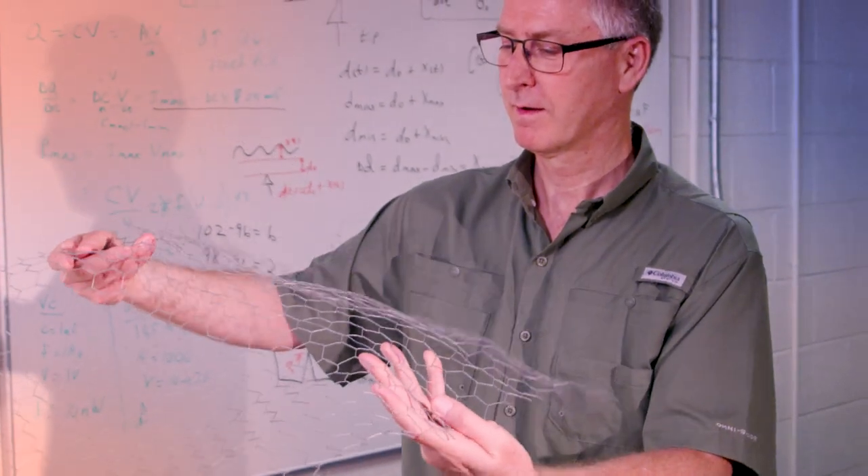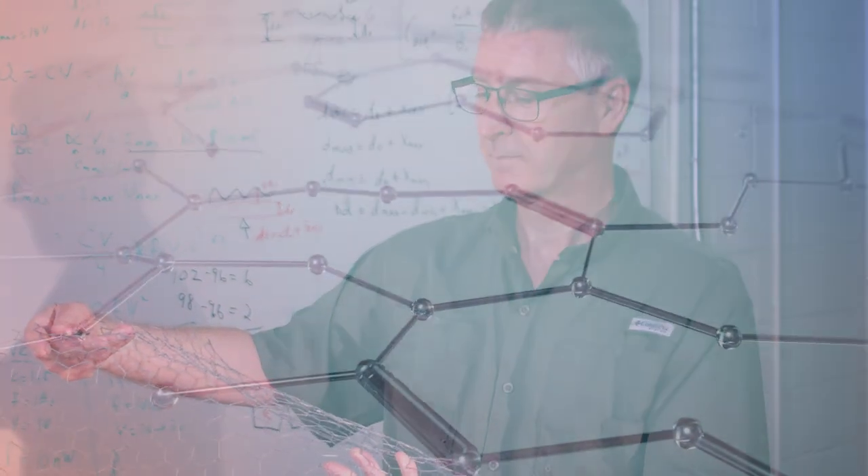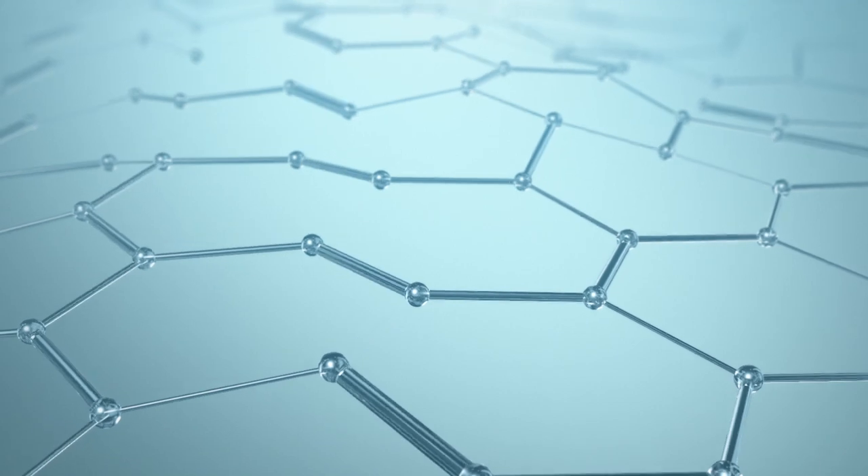We first noticed experimentally that graphene was always moving. It's a sheet of atoms, so there are surfaces on both sides that are exposed. It's like studying the surface of the ocean, and it really lent itself to the possibility that maybe one could use that as a source of energy.